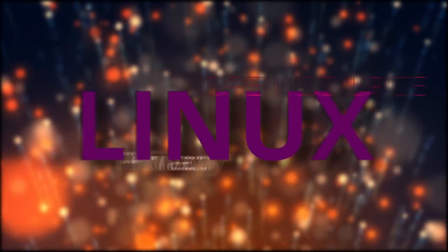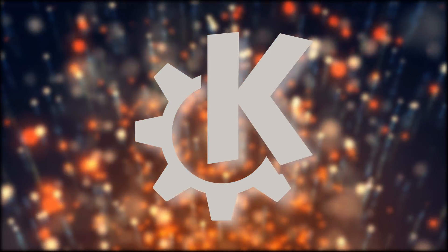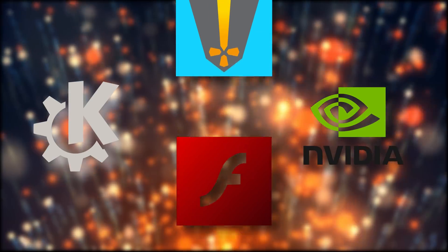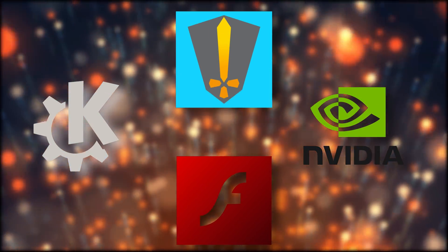Hey guys, this is Nick, and welcome to my first news video for 2021. This time, we have the KDE roadmap for the year, NVIDIA preparing to better support Wayland and ray tracing on Linux, the death of Flash Player, and an open source Epic Game Store client for Linux. Let's take a look right after this.